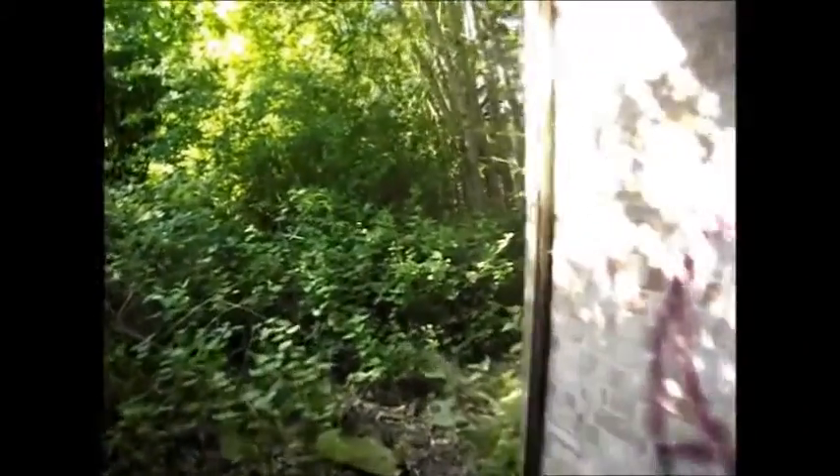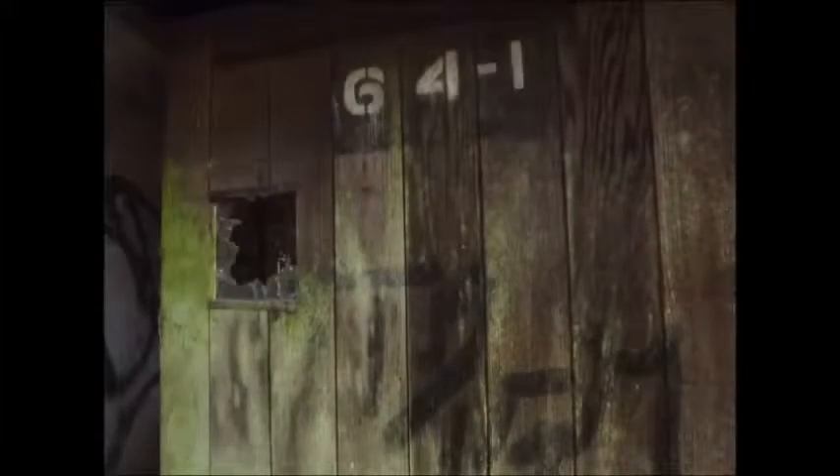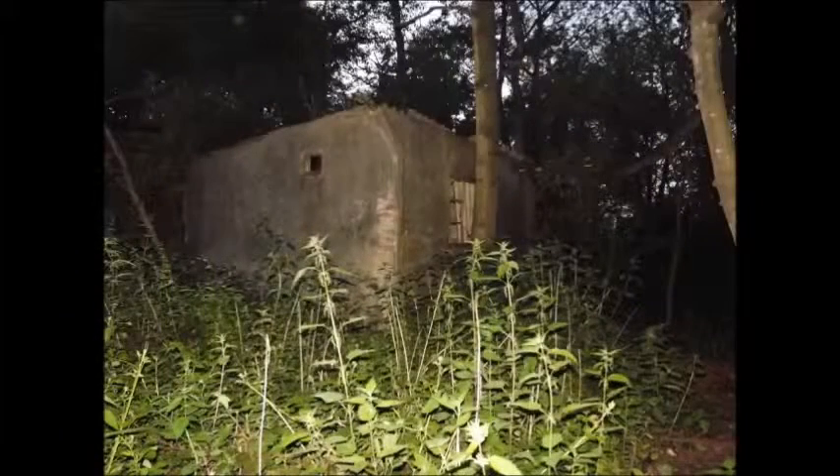We have investigated this location and it is amazing. Our episode will be coming out — it's only going to be a short episode though. We have to go back this year to film it properly because every time we went it was raining. The first time we went, something ran down the stairs and I had nothing on me — no torch — and my co-presenter ran away, which I thought was hilarious.